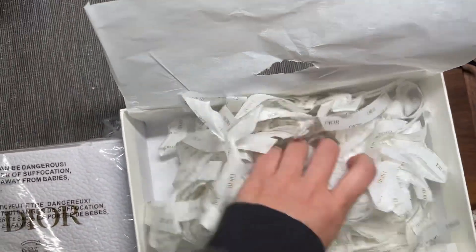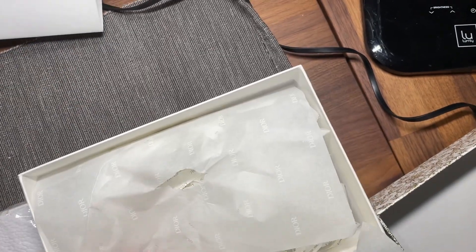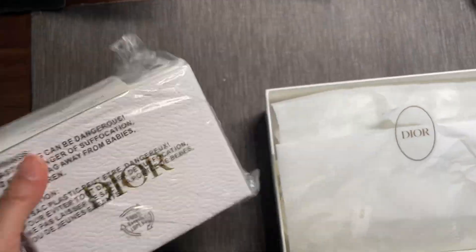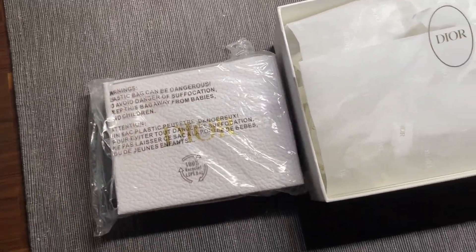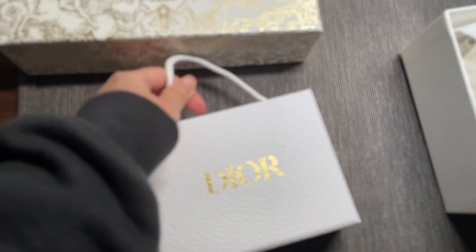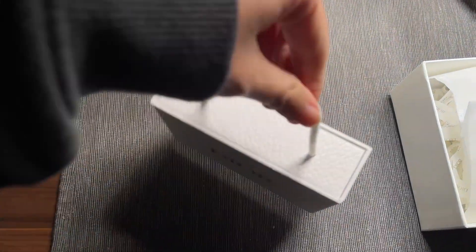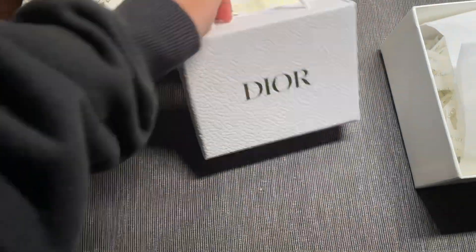Anyway, I still love the Dior packaging and this is the item. I removed the plastic and it comes in this box — it looks like leather but it's not. Let me open that for you.